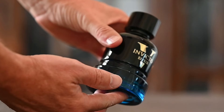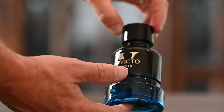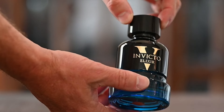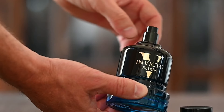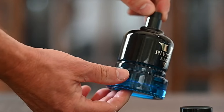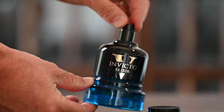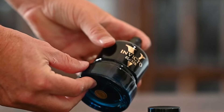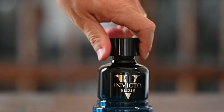Welcome to the channel. Today we are going to be taking a look at Invicto Victorious Elixir by Fragrance World, their take on Paco Rabanne's Invictus Victory Elixir which was released in 2023. We're going to go through a breakdown of the scent as well as performance, and we'll take a look at what type of fragrance this is and what are some good times to wear this.